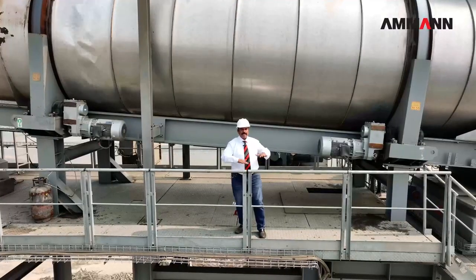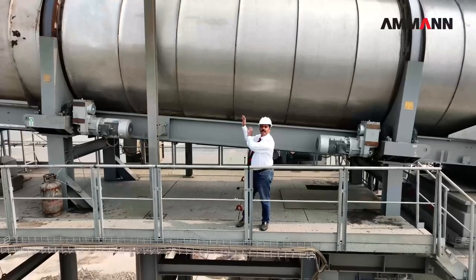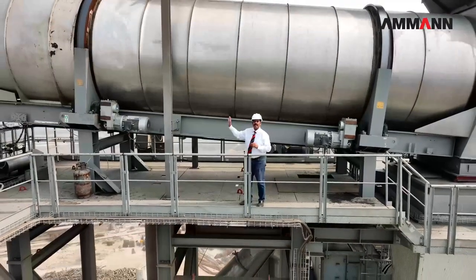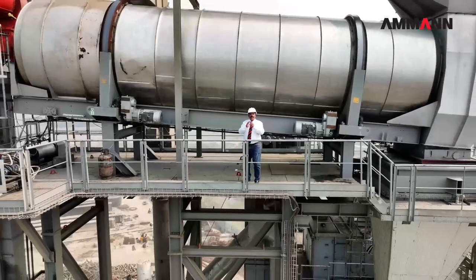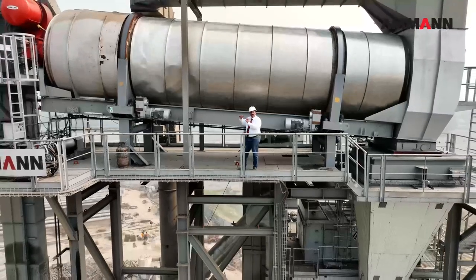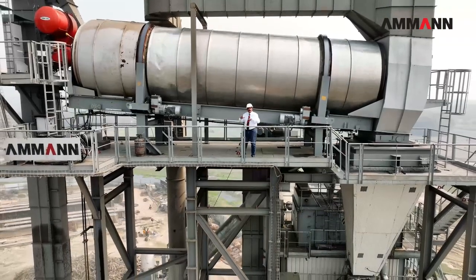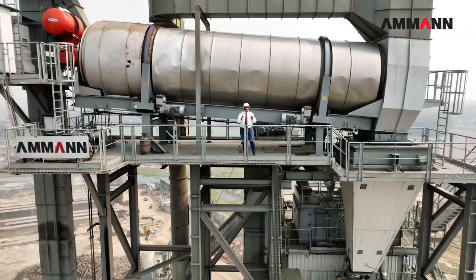We are now on top of the HRT tower where the main RAP drum is located. This drum is divided into three sections: conduction, convection, and radiation. The heating of the RAP is engineered in such a way that the bitumen coating the aggregate does not get burned. We have put a lot of engineering techniques into this so that the RAP doesn't burn and we can heat up to 60% of hot RAP to 130 degrees Celsius.